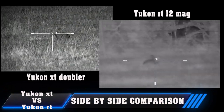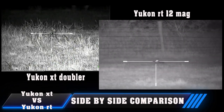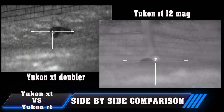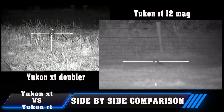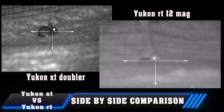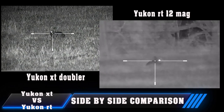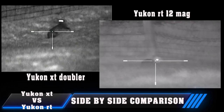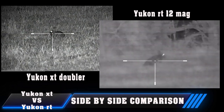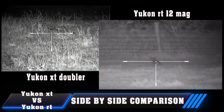Here are the comparison shots: the XT fitted with the slip-on doubler on the left, and the RT on the right with its 12x zoom capability. I think the XT beats the RT in picture quality — a sharp, crisp sight image on the XT with the doubler fitted. It's a fixed 12x magnification, whereas the RT's zoom is adjustable. With the RT, a few clicks on the main controller button takes the mag from 6x to 12x magnification. The downside to the RT's 12 mag zoom is the picture does pixelate slightly — not by a great deal, but it is noticeable.